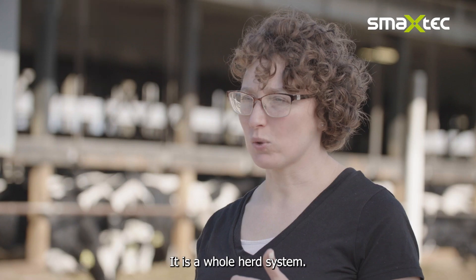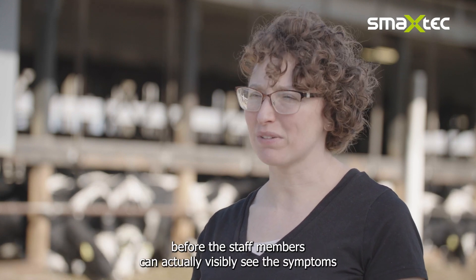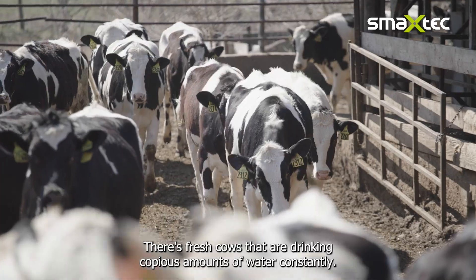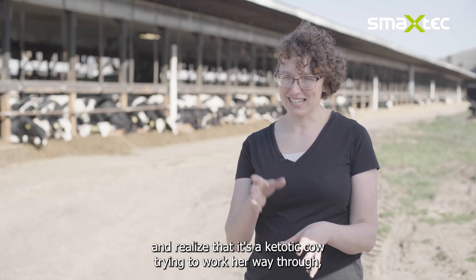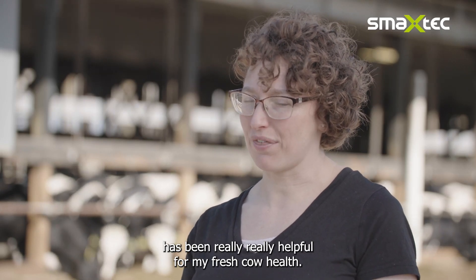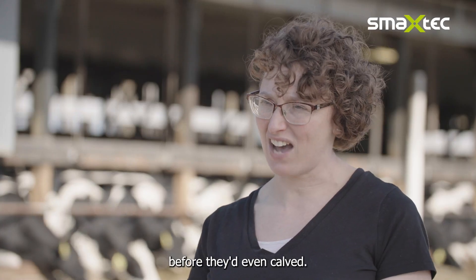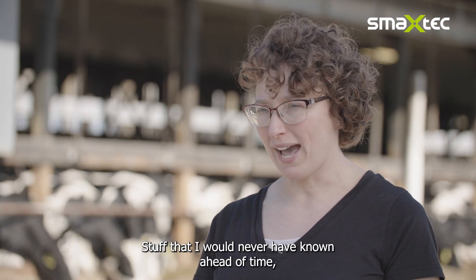It is a whole herd system. We've been able to identify mastitis in cows before staff members can actually visibly see the symptoms in the parlor. We're also finding ketosis — fresh cows that are drinking copious amounts of water constantly. Being able to identify that and realize it's a ketotic cow trying to work her way through has been really helpful for fresh cow health. And then the piece I never expected was identifying low calcium cows in my dry cow barn before they've even calved — that fifth lactation cow that needs that little bit of support.